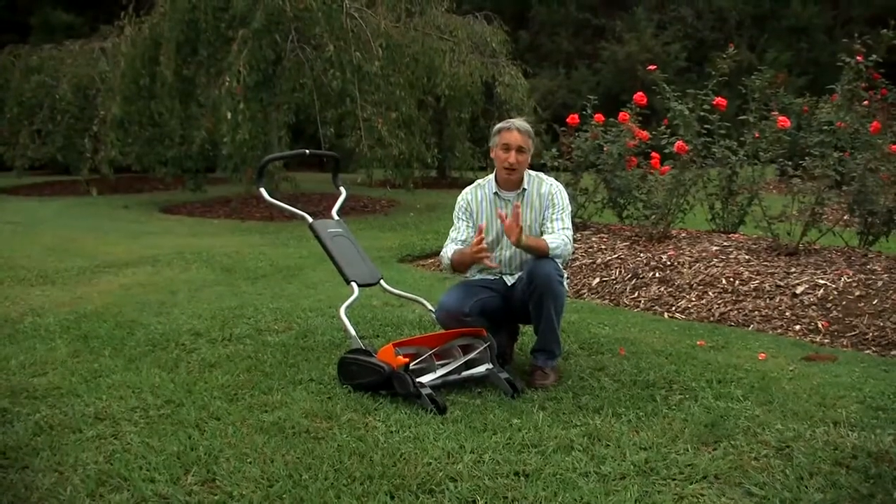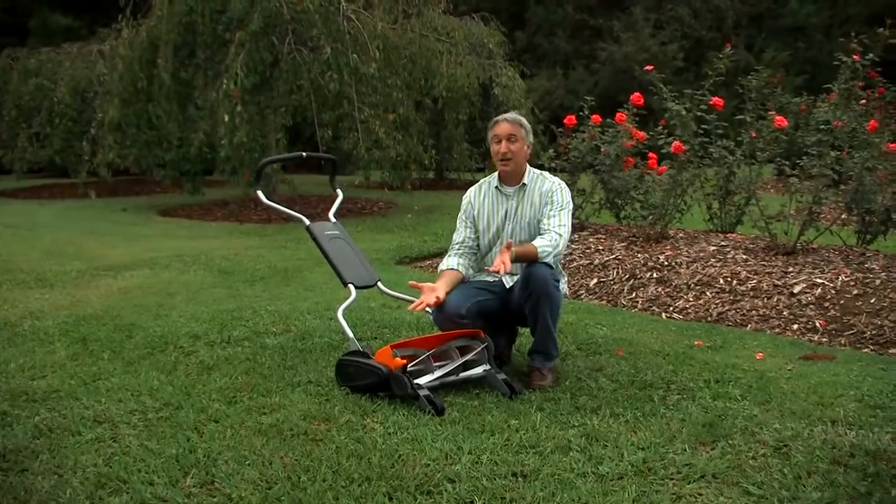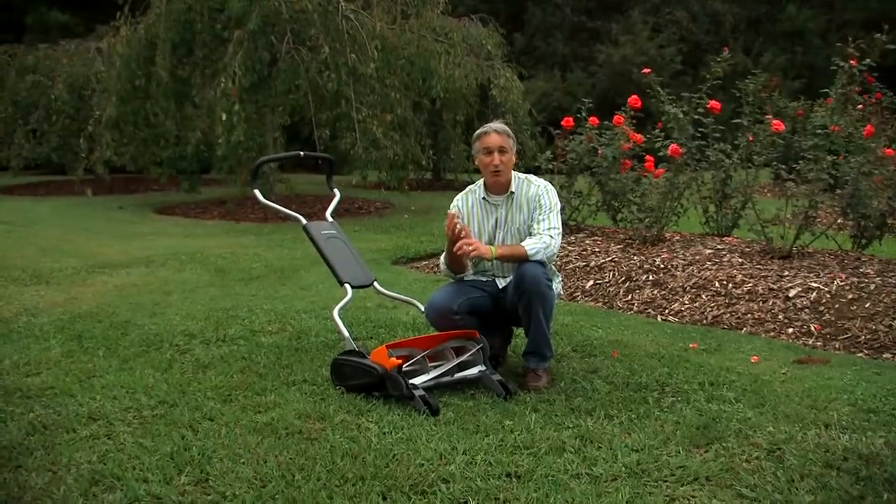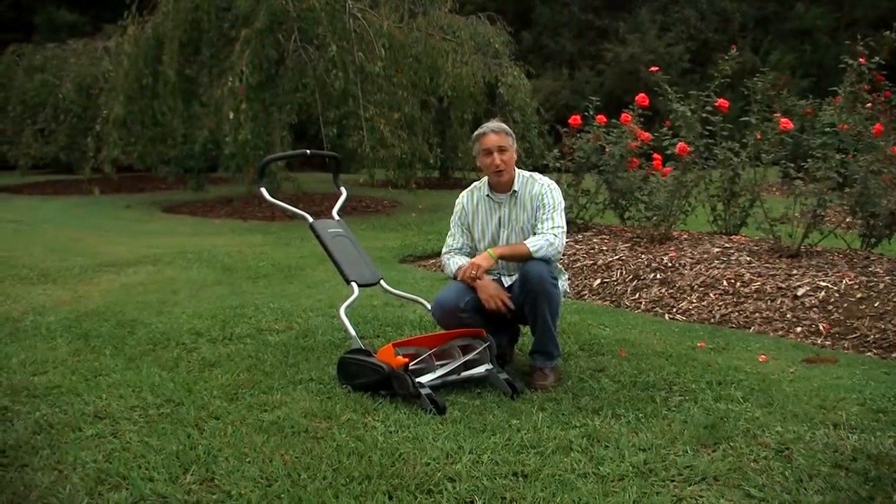Now in regards to your health, reel mowers are the answer for that, too. There's no noxious fumes coming into your face, there's no noise pollution, and there's no vibration from a heavy engine on top of the deck — not to mention the risk of rocks flying out from underneath. And let's not forget the benefit to your budget. You're not buying the gas, the oil, the spark plugs, the filters, the belts. You're saving money, and it requires very little money in ongoing maintenance. In fact, there's very little maintenance required at all.